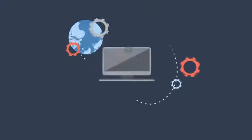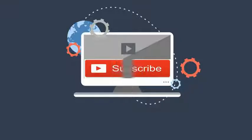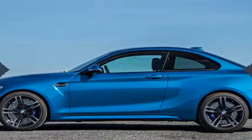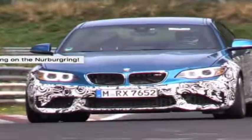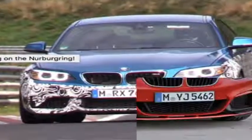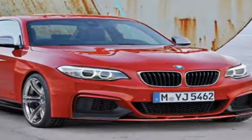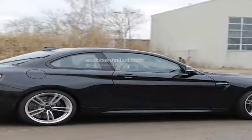BMW is injecting some small updates into its M2 performance coupe for the 2018 model year. While the most powerful 2-series model continues to be powered by a 365-horsepower turbocharged 3.0-liter inline-six connected to either a six-speed manual or seven-speed dual-clutch automatic transmission, those seated behind the wheel of the refreshed car are treated to updated styling and revised infotainment technology.